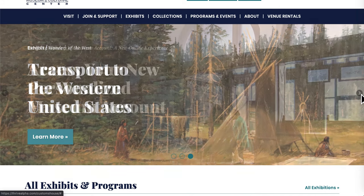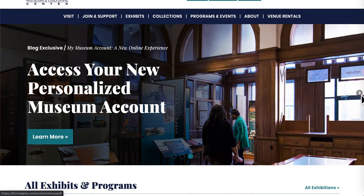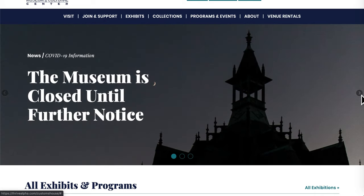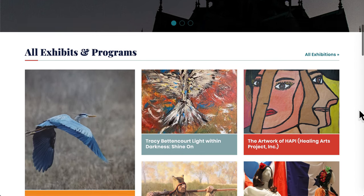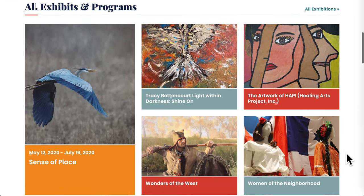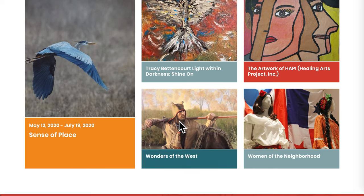Right here on the homepage, you can access all sorts of information. We have scrolling banners that showcase exhibits, events, and top priority information. Below that on the page is a snapshot of current exhibits and events happening here at the museum.